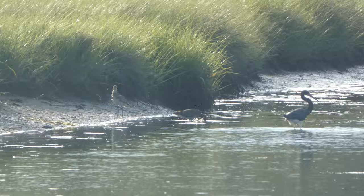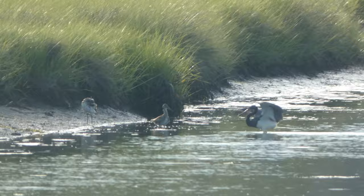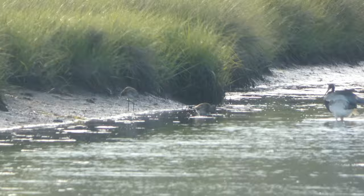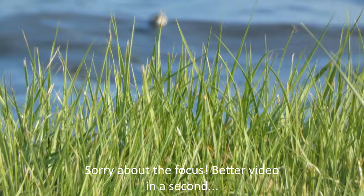Here you can see a tricolored heron and some willets hunting in the marshland out there. We actually have a diamondback terrapin sticking its head up right out of the water — something called periscoping. They leave their bodies submerged with just their head popping out, so it's harder to find them but they're still able to see their surroundings.